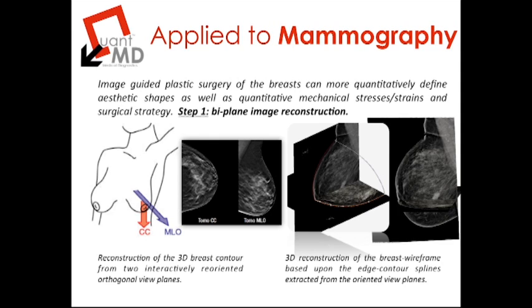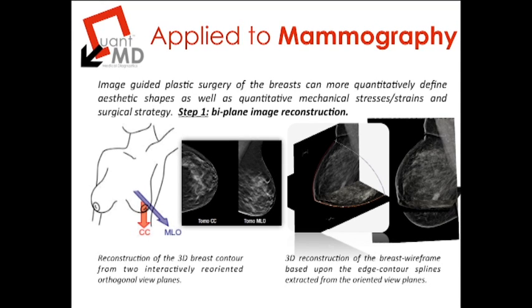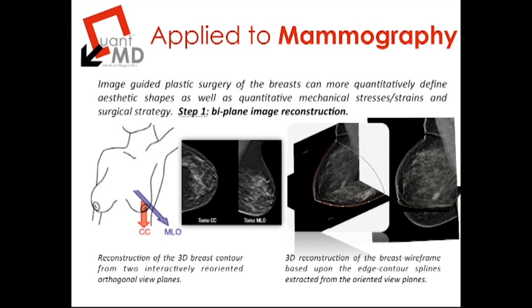This concept of starting with mammography image data and ending up with a surgical strategy is a multi-step process. In step one, mammography image data is traditionally acquired as orthogonal or mutually perpendicular view planes — the cranial-caudal direction and the medial-lateral oblique direction. These two view planes do not provide a volumetric sense of the breast, but they are sufficient to provide an outline of the breast shape. The QuantMD pipeline is the first to orient these two mutually perpendicular view planes based on their shape and extract an edge outline of the breast using an interactive, semi-automated but supervised method.